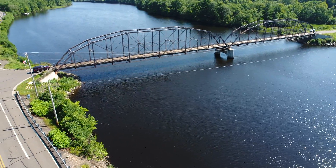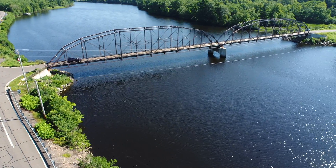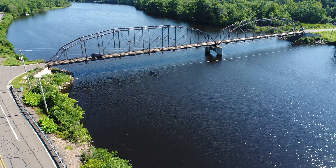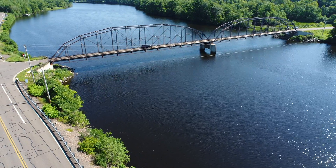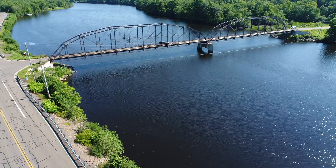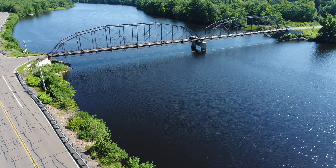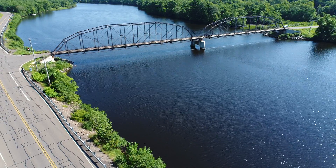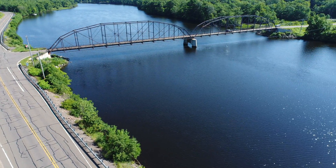If you can imagine, the thing's been sitting there for a hundred years — well, it was moved once, but the bridge itself is a hundred years old. That's a long time. I believe that vehicle over on the other side there is just parked. I think they're fishing.